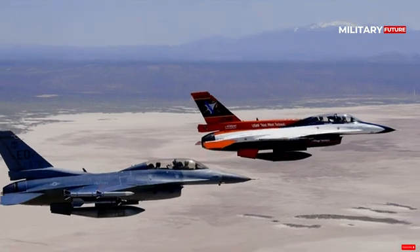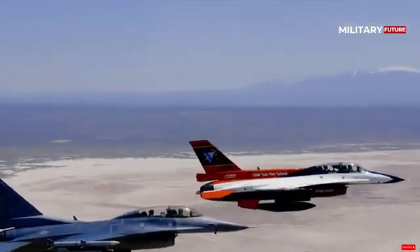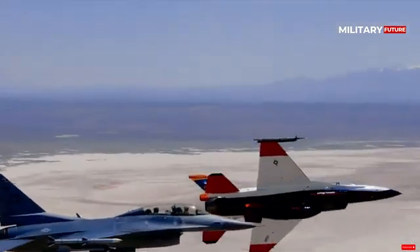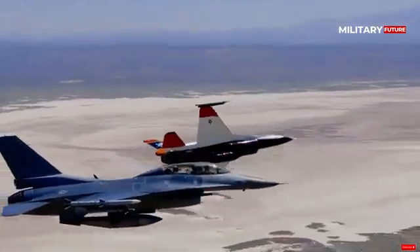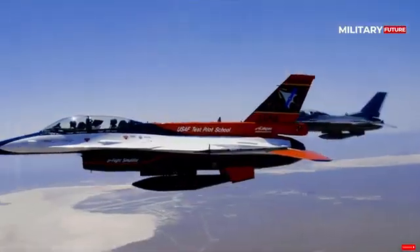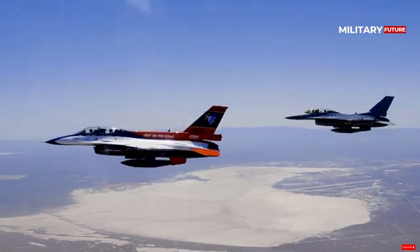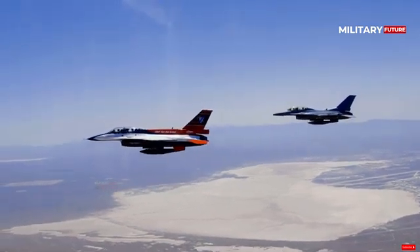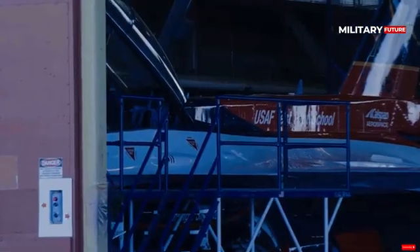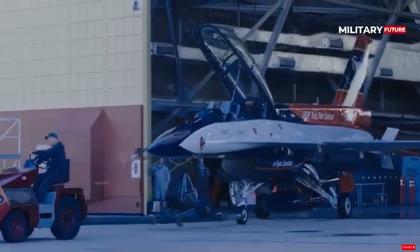The X-62 VISTA, Variable In-flight Simulation Test Aircraft, is a heavily modified F-16 Fighting Falcon adorned with orange and white paint, making it hard to miss in the sky. As noted by the Associated Press, the use of artificial intelligence on military aircraft marks one of the biggest advances in military aviation since the introduction of stealth systems in the early 1990s.